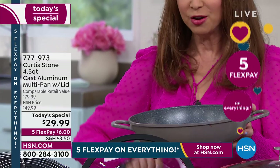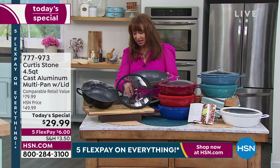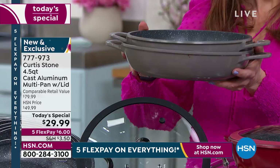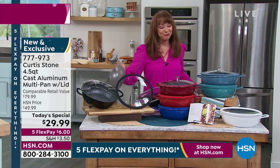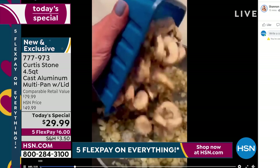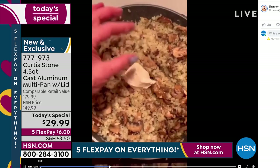Bigger is better. Lid design alone — you could expect to spend that just for the lid. But you're getting higher walls, bigger capacity, better lid design. At HSN I spent $40 for the previous smaller version. My mind is reeling. So if you want the stone gray, you really should do it now. You don't have to be a Michelin-starred chef to get great results.